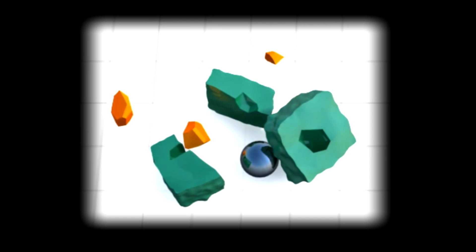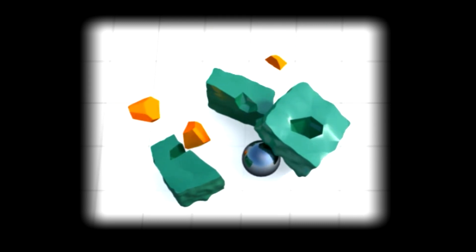Ore is weak in tension, so even small thermal stresses create micro-fractures at the mineral grain boundaries that enhance recovery. This means energy input can be very low.